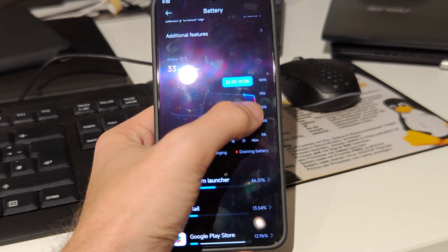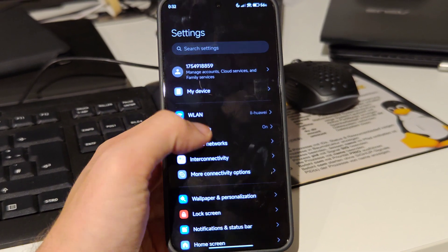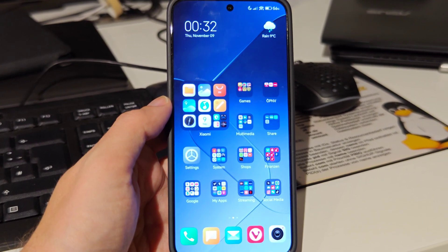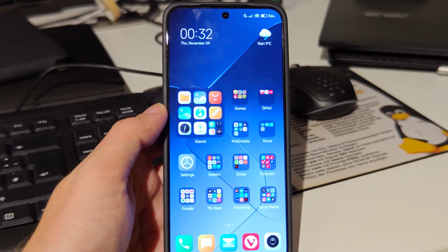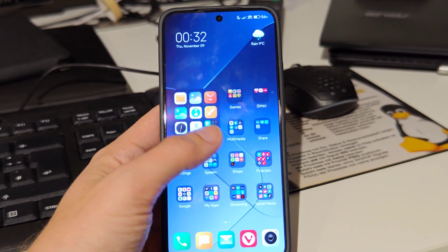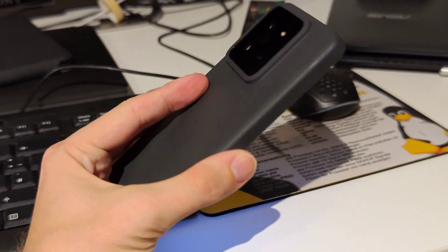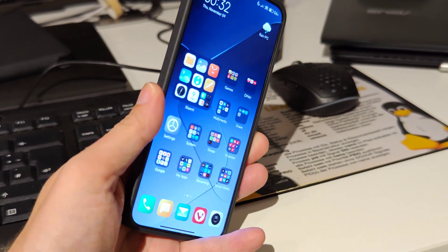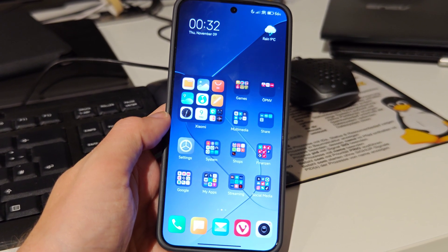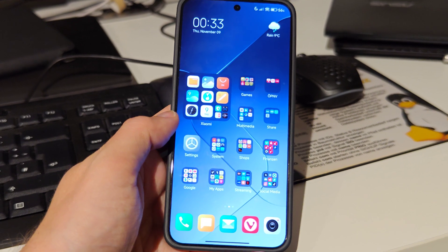The last issue was the benchmarking app's Wildlife Extreme test not running through, which is a bit of a bummer. But in day-to-day usage, I never had any stuttering due to overheating, and no issues with the camera or longer recordings either. It's a fairly slim and small device, so some thermal optimizations may still be needed. Xiaomi is not known for being great at optimizing their phones for thermals, so this might still be an issue.